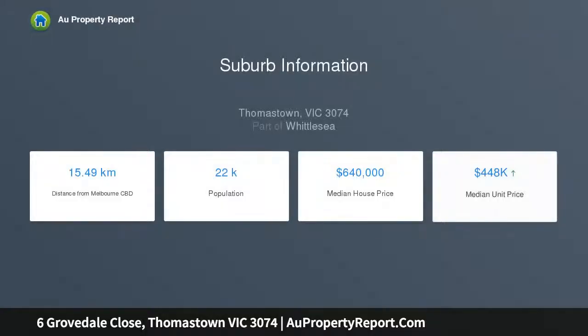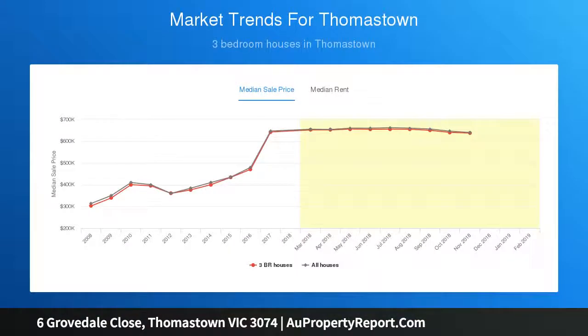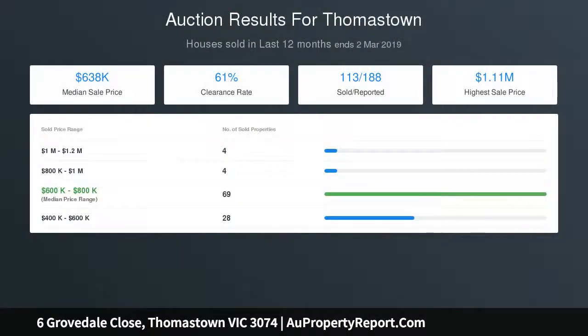Renovated main bathroom and laundry with marble benches and quality feature tiles. Extras include polished floorboards throughout, carpet to bedrooms, ducted heating, split system cooling, study nook, under-house cellar, and double garage.